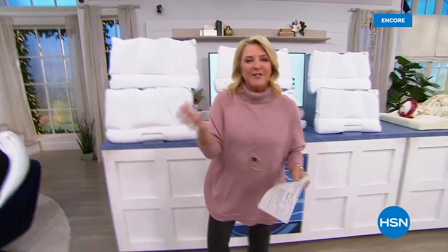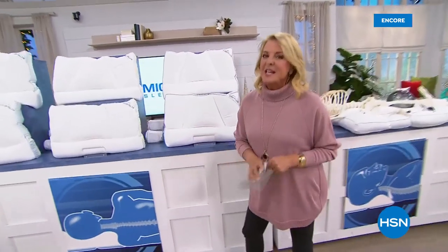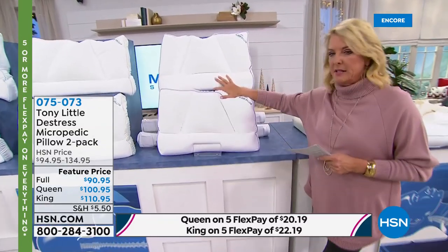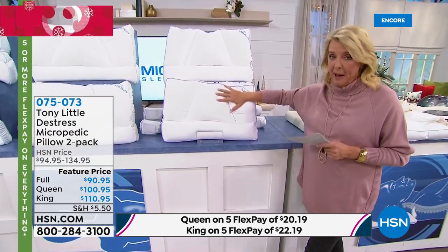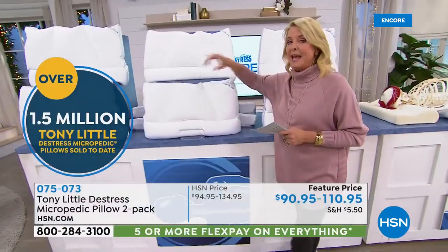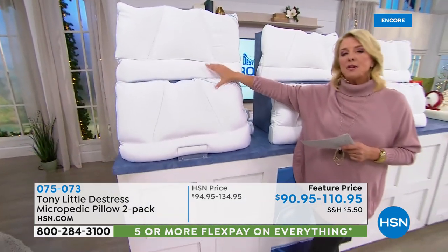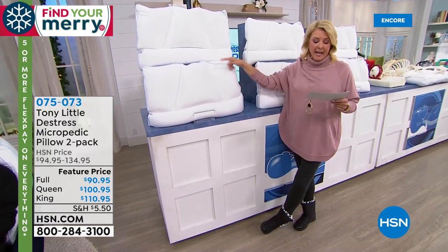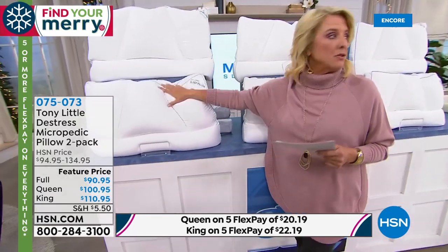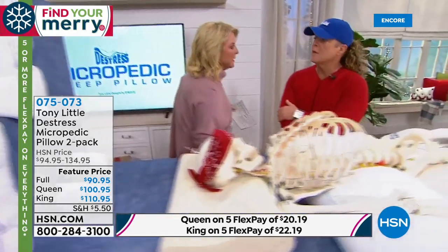Now we have the ultimate gift — the best-selling pillows in the history of HSN. These are Tony Little's Micropedic Pillows. If you wake up every morning feeling like you ran a marathon and you're exhausted, chances are you need to change your pillow — this is absolutely the one to do it. Over 1.5 million have been sold just here at HSN — the number one best-selling pillow of all time at the network. We have a two-pack in full size, queen size, and king. The king — only 750 sets for the entire day, and the king always sells out first. With flex pay, the king is only $22.19.